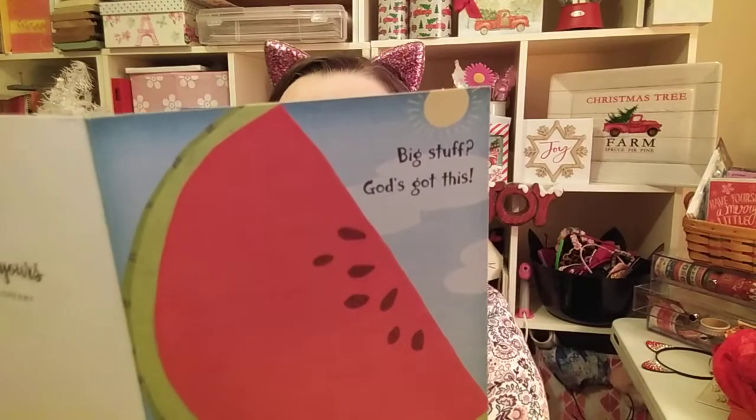Big stuff. 'God's got this. Praying for you.' Oh thank you so much — it's just a note. Thank you so much for your prayers. I really appreciate them. I always appreciate prayers. They mean so much to me, and I can feel it when the Lord lifts me up.